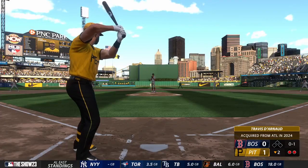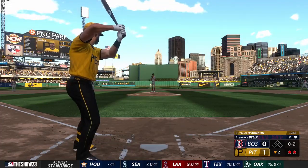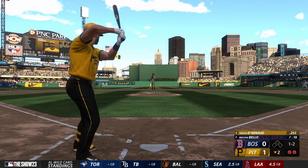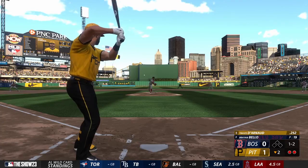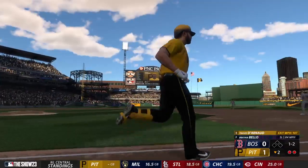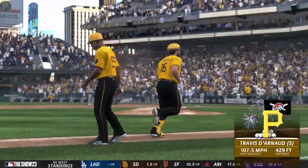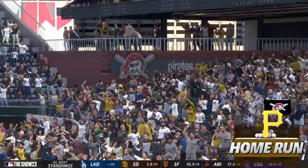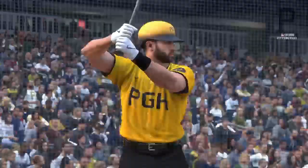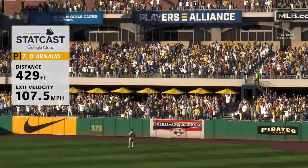Slow roller to third. Two down, nobody on. The 0-2 — and now one and two. Hammers that one — there it is. He'll circle the bases. Home run number five on the season — it's 2-0. A good hitter gets pitch recognition early. He saw exactly where that was going to be. The challenge — don't get over-anxious and come out of your swing. He stayed on it and got all of it.